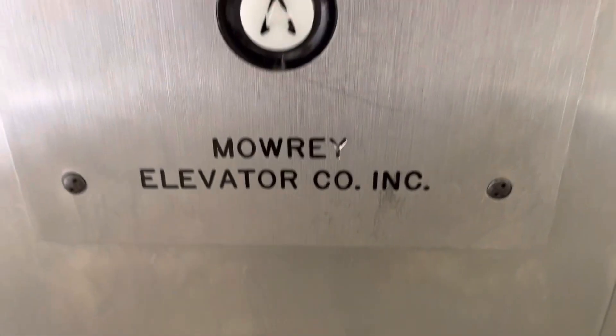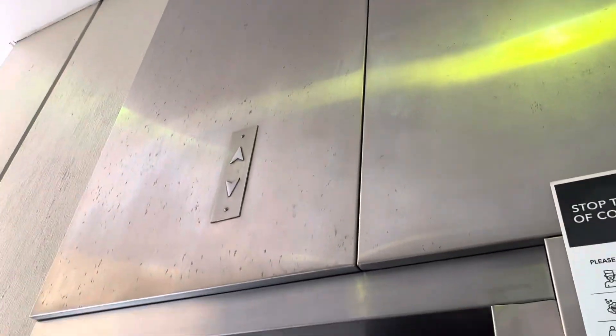Interesting how they put the company's name on the call station, and there's up-and-down answer, and some of these only go up.